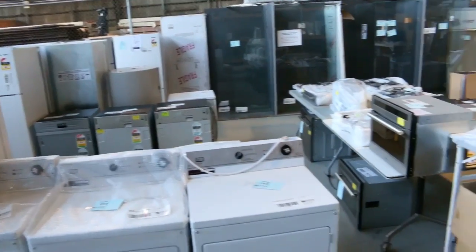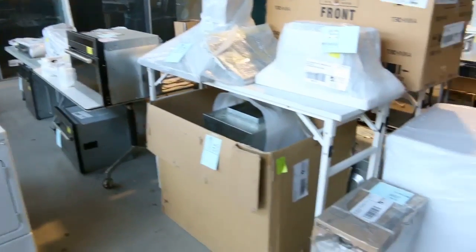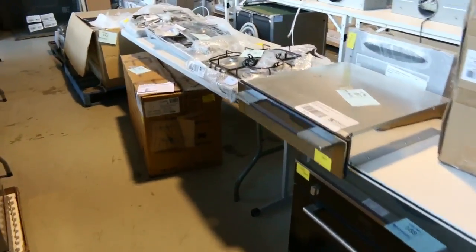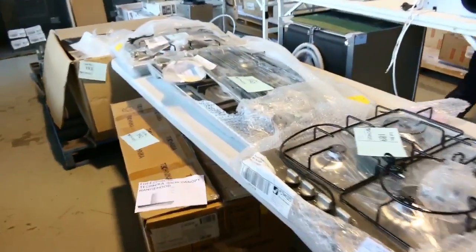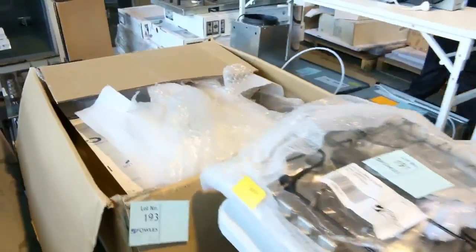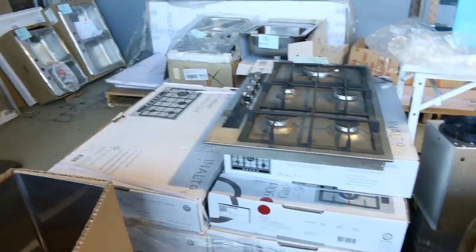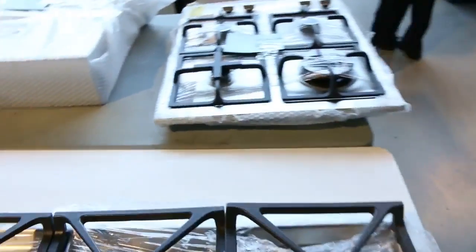Front loaders, dishwashers, washing machines, cooktops, range hoods — huge, amazing brands. Siemens, Euromade, Asco, Fisher and Paykel. So it's just a massive auction. I reckon there's going to be maybe 550 lots in tomorrow. Absolutely amazing.